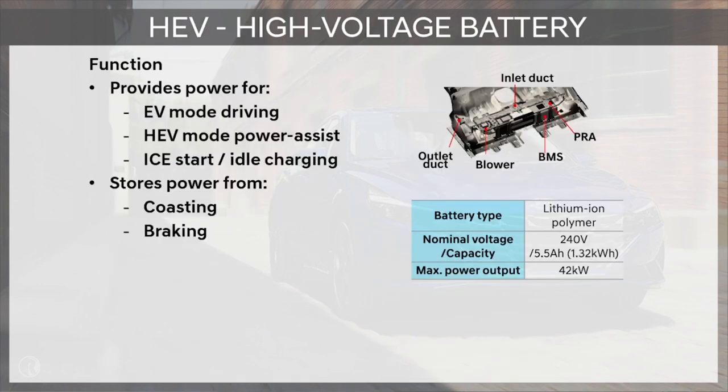The high voltage battery is a key component in the system. In our application, it has a capacity of 1.32 kilowatt-hour. The core functions of the battery are to provide electricity to the motor when in EV mode, or to assist the engine when in hybrid mode. The battery also provides power to start the engine on and off as you transition from EV mode to HEV mode, and stores energy during coasting or through regenerative braking.